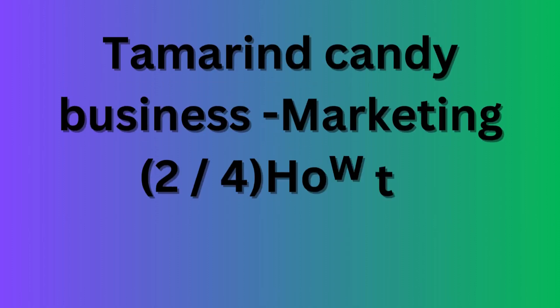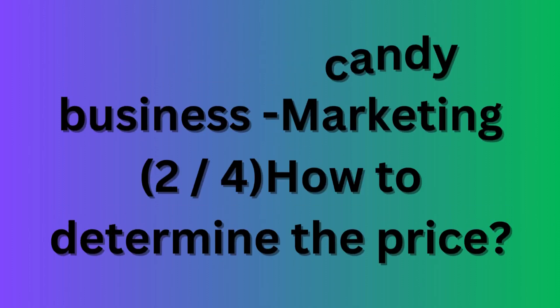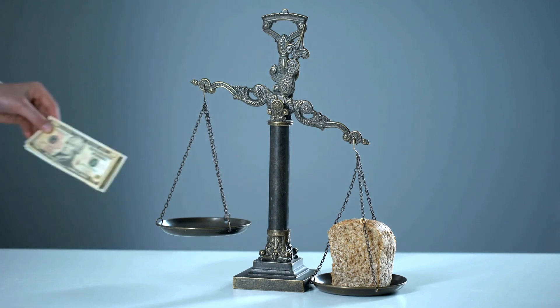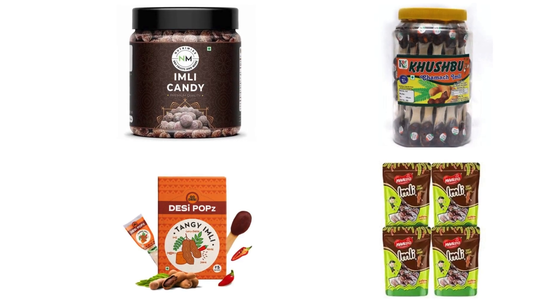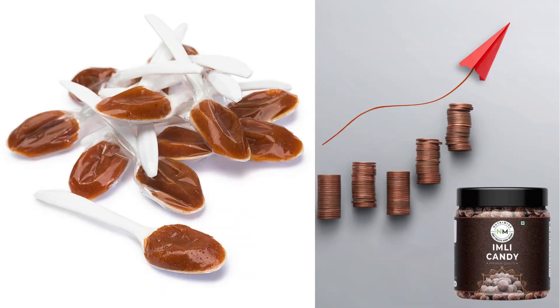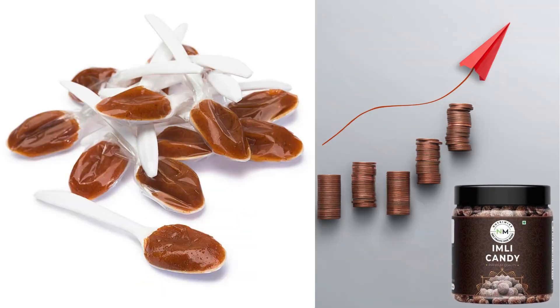Hello friends. This is the second of our four video series about marketing. In this video, we will talk about pricing of your tamarind candy, which is crucial for first time entry into the market. Let us look at how tamarind candy manufacturers have priced their products.